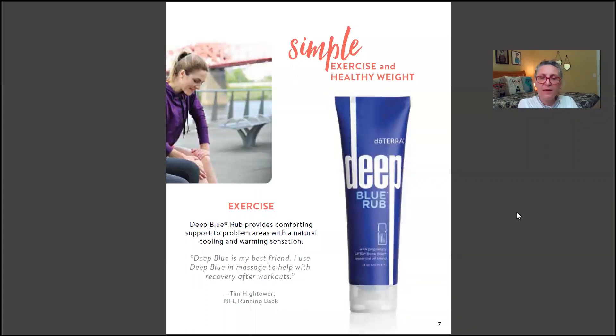A review says: 'Deep Blue is my best friend. I use Deep Blue in massage to help with recovery after workouts.' That's very true — when a daughter came home from the gym with sore leg muscles, a deep blue massage on her leg muscles helped and she loved it.